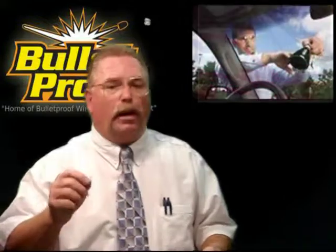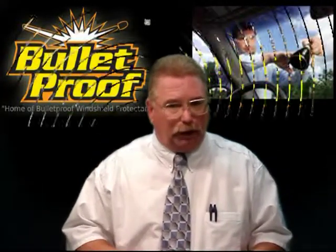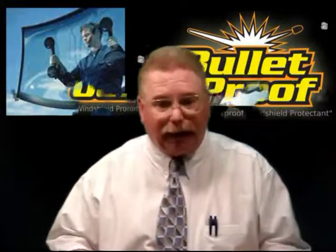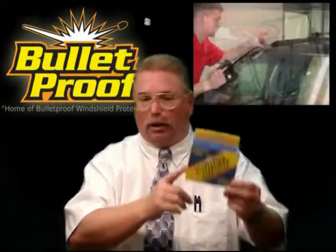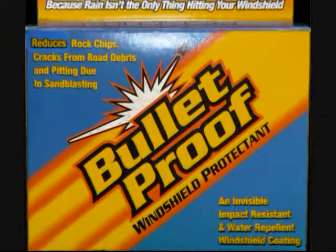So you want to keep and maintain your factory windshield. If it must be replaced, use a reputable windshield glass installer that's trained in the proper methods of handling and installation. Then protect your new windshield, keeping it looking new and protecting it from road debris with Bulletproof Windshield Protectant.